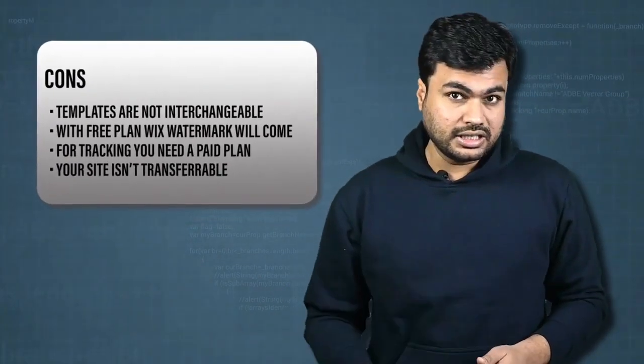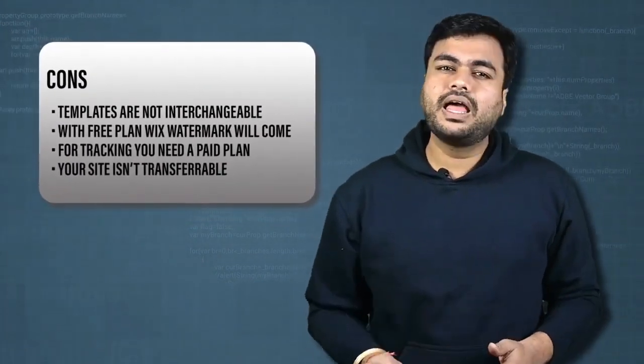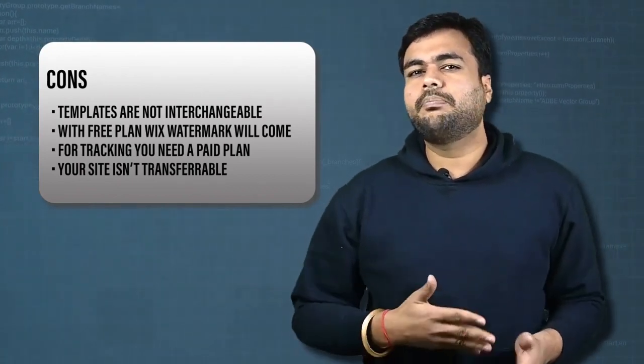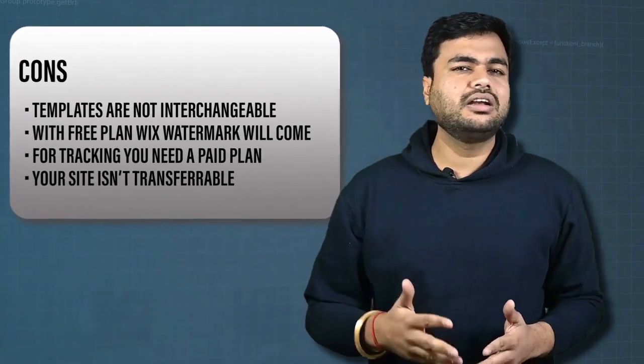You can also explore its app store. With powerful and easy-to-use tools to build your own website, it has a few disadvantages as well. Templates are not interchangeable. With the free Wix plan, a watermark will appear. For tracking, you need a paid plan, and your site isn't transferable.